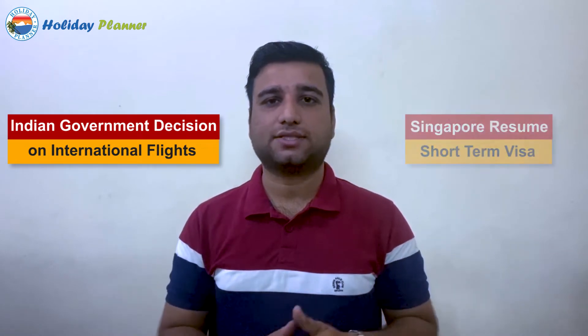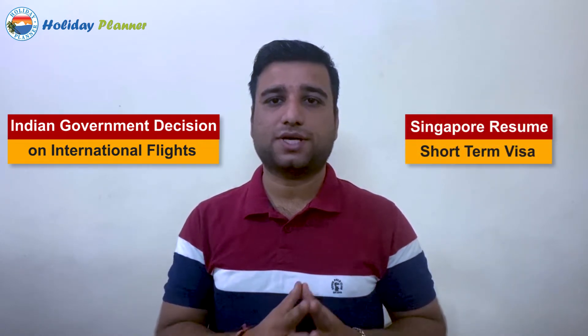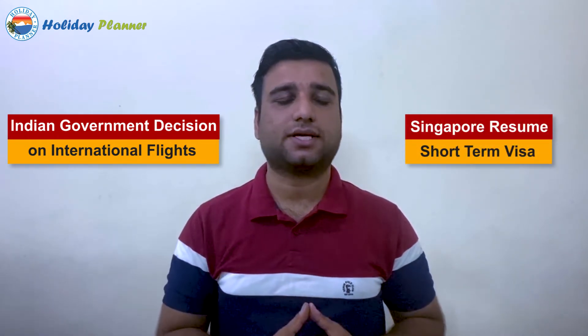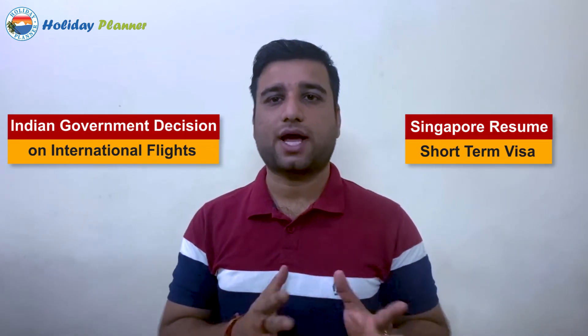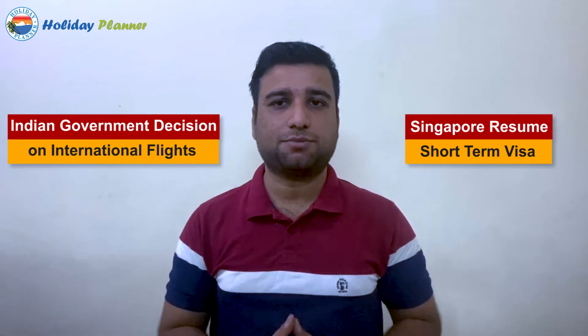Today's video is going to be on two topics. First, the Indian government has made a decision about a flight update. Second, Singapore has made a decision about the short-term visa. The required documents and guidelines are going to be discussed.